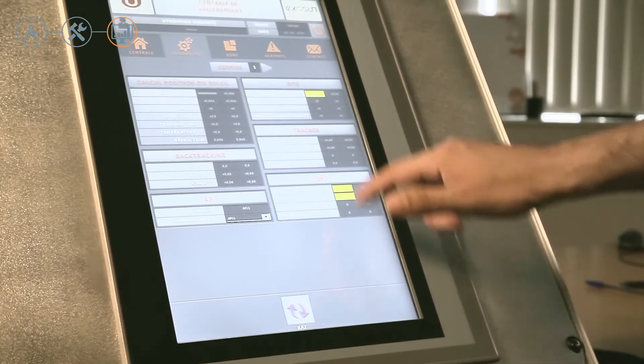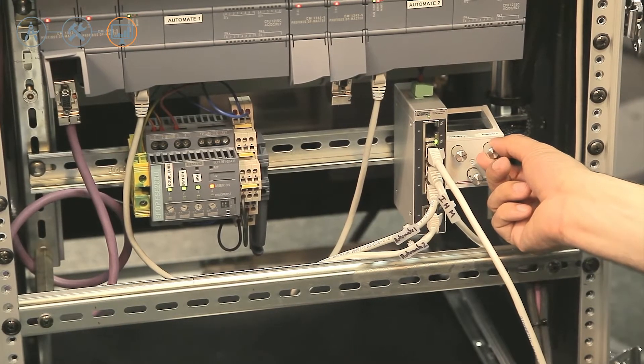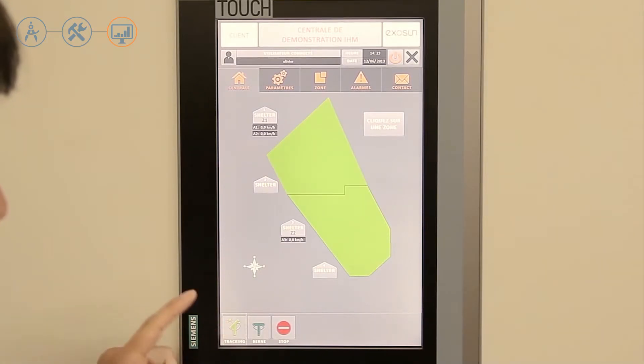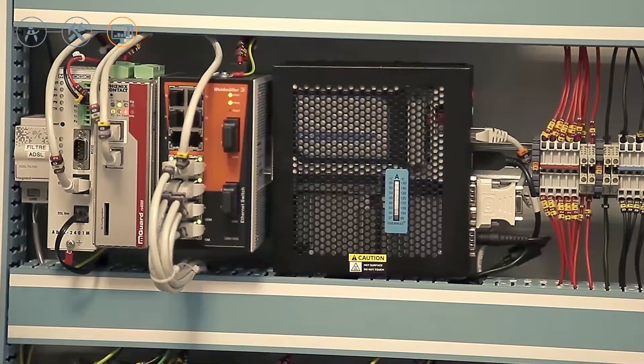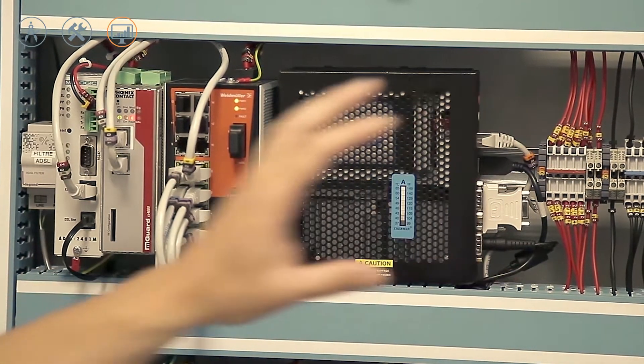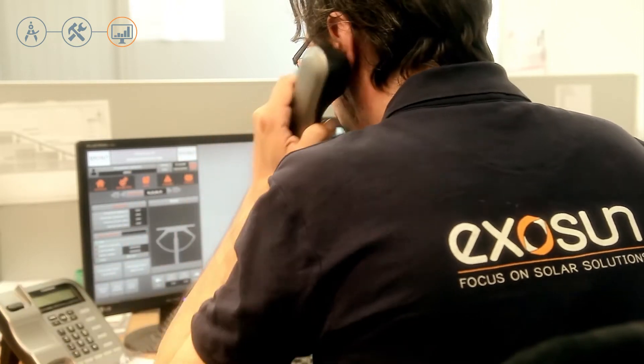This includes a complete understanding of the ExoBox, the centralized control unit developed by Exosun and delivered with the ExoTrack. It allows simple and efficient tracker control — on-site via a human-machine interface, or remotely via the client's SCADA, for which the ExoBox provides access to tracker data for monitoring.